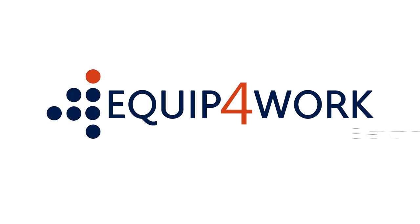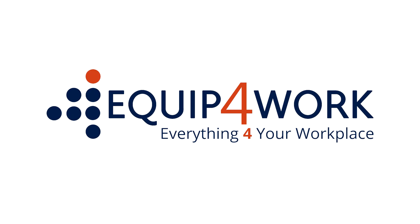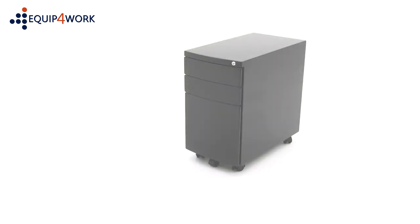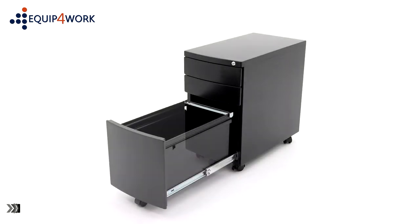Equip for work. Everything for your workplace. Carbon Steel Slimline Mobile Pedestal. Stylish and functional, carbon office furniture offers value without compromise.